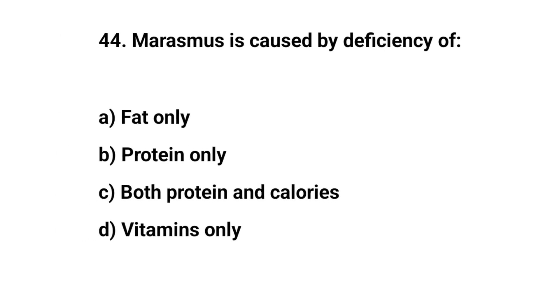Question number forty-four. Marasmus is caused by deficiency of. The right answer is C. Both protein and calories.